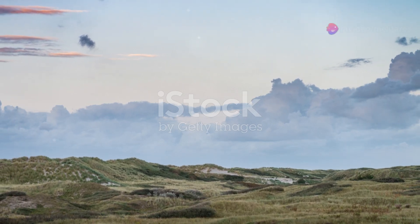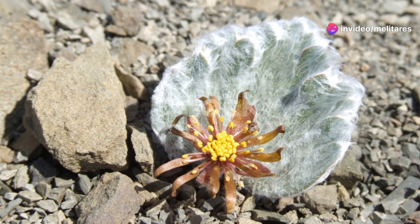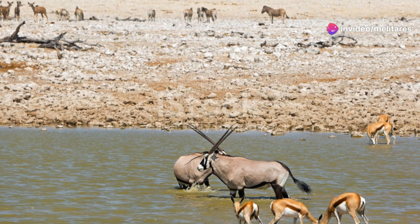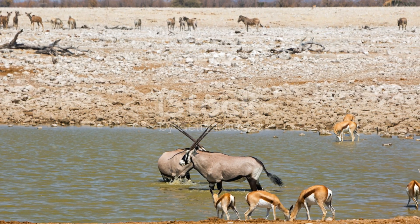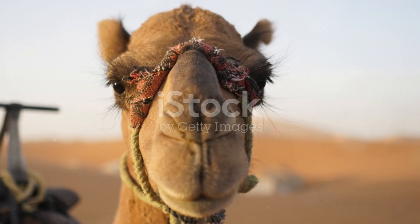High above the dunes, migratory species like the sandgrouse thrive. These birds have specialised feathers to absorb and retain water, which they carry back to their nests to hydrate their chicks. Their long flights across the desert showcase their endurance and resilience.